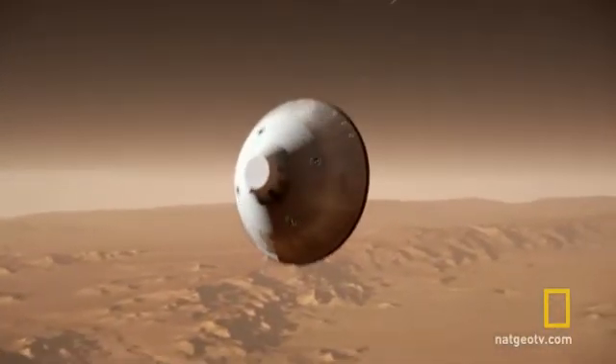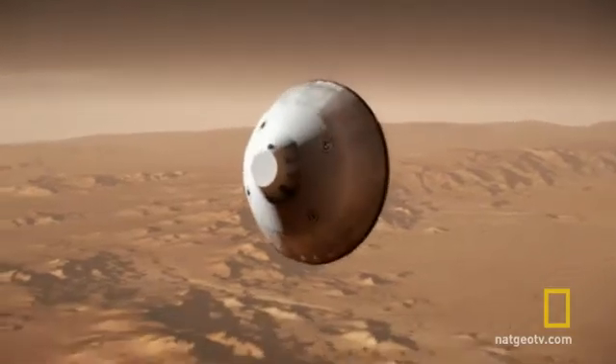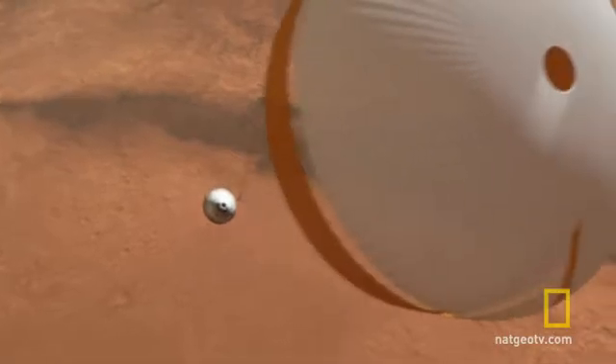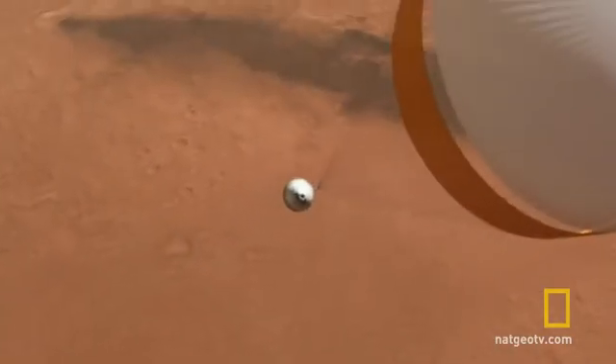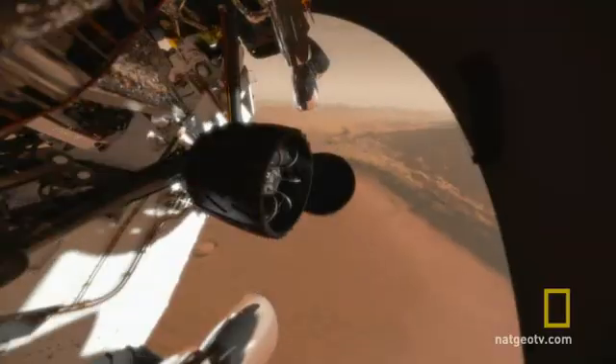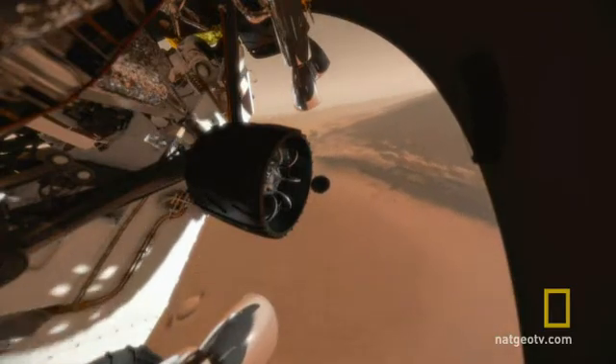It all happens faster than the time it takes to send one radio command from Earth, so every step is pre-programmed. The parachute slows us down from a thousand meters a second to about a hundred meters a second. So far, it looks a lot like any other Mars landing.